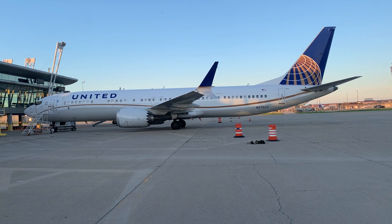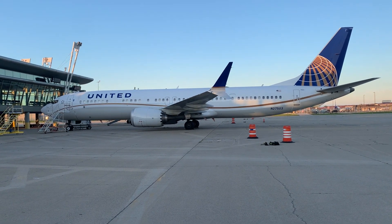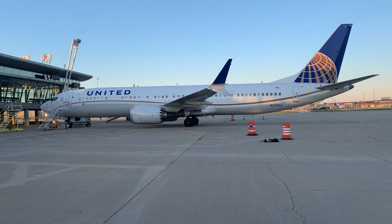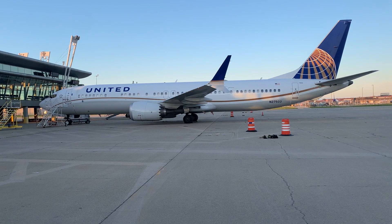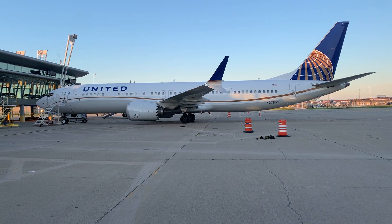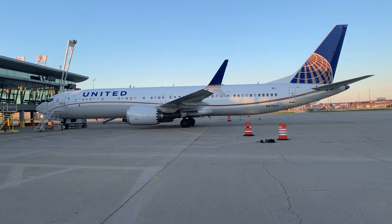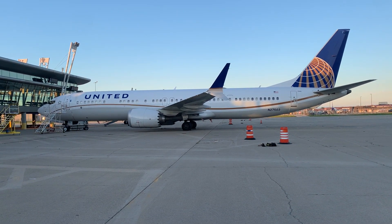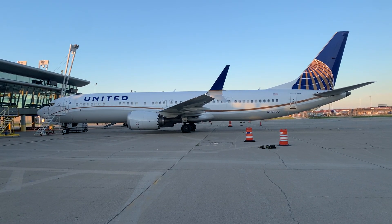The 737 MAX also has advanced AT winglets, which provide improved fuel efficiency, along with cabin improvements to both form and function with the innovative Boeing Sky Interior. The 737 MAX is the fourth-generation successor of the 737 NG — the Next Generation line of aircraft. The first 737 was unveiled more than 50 years ago, on January 17, 1967.